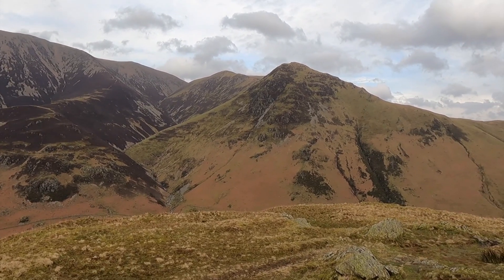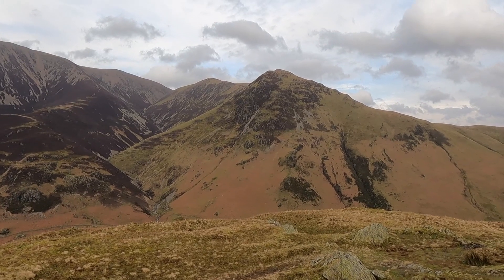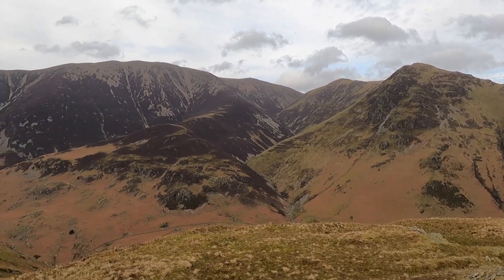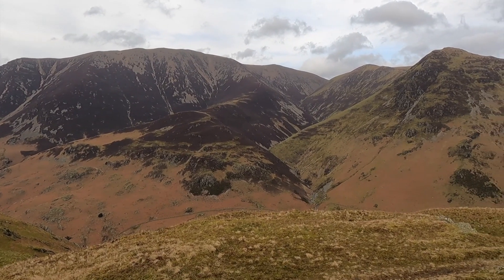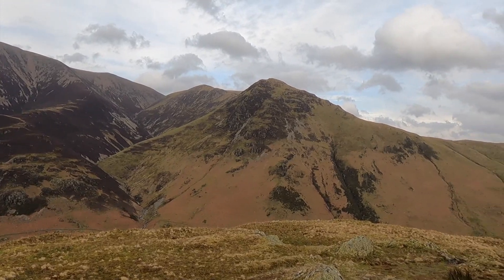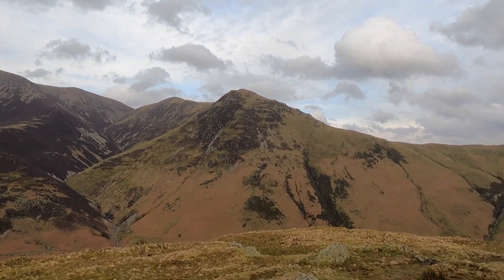I think that's Whitless Pike over there and Wand Oak behind it. I'll be doing them tomorrow I think. And that's Grassmore over there. I was going to actually link this with those hills.